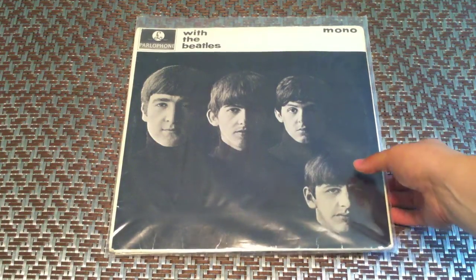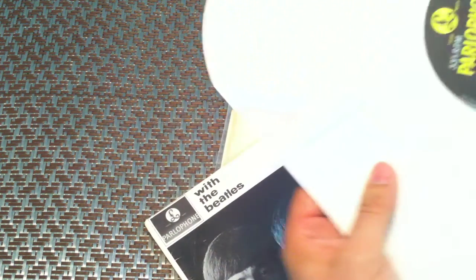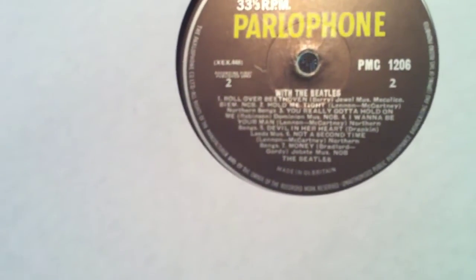With the Beatles, first press. You can tell in the record — Sleeve 1. You can see a misspelling on 'You Really Gotta Hold On Me' — 'gotta' instead of 'got a'. This is the EJ Day sleeve, as well as Please Please Me. If you look on the label, you will also see that the credit for 'Money' is Joe Beat — that makes it a little bit rarer than other versions.